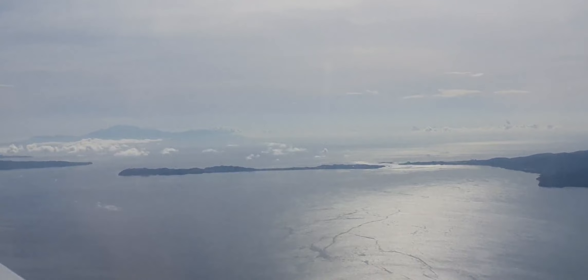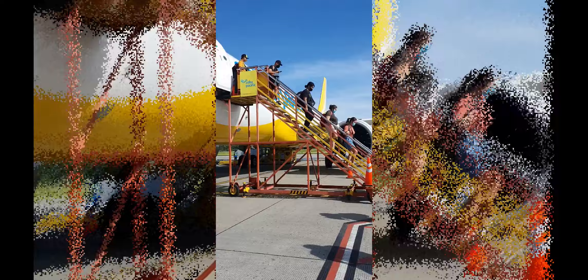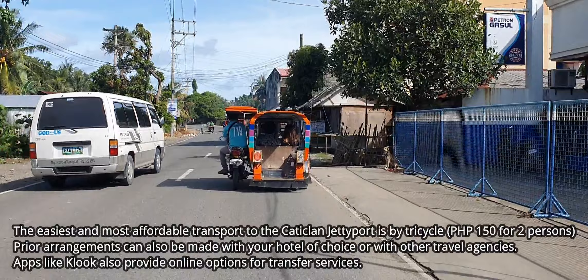Although there are no airports on the island of Boracay, it is fortunately very accessible via the nearby Katiklan Airport on the island of Panay. After landing at the airport, the cheapest option to get to the Katiklan Jetty Port is by tricycle. These are available just outside the airport and cost 150 pesos for two passengers.